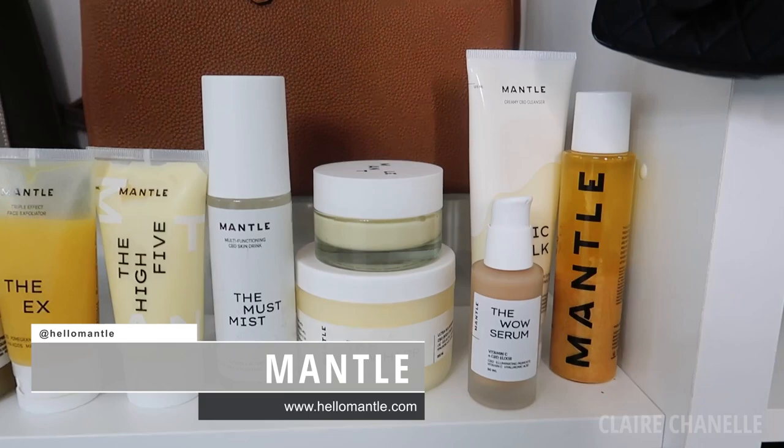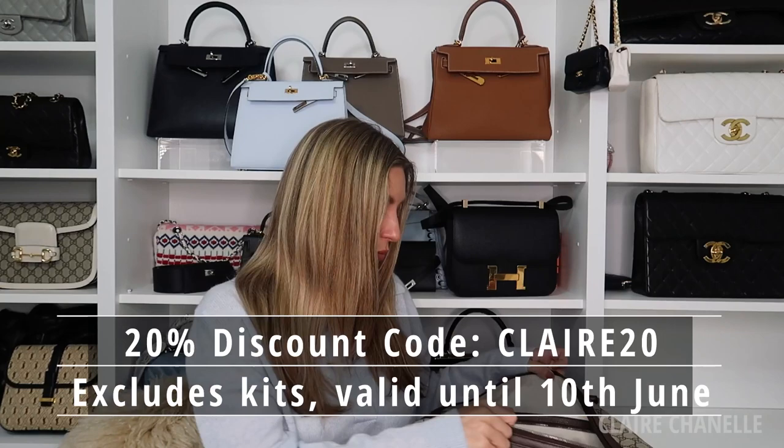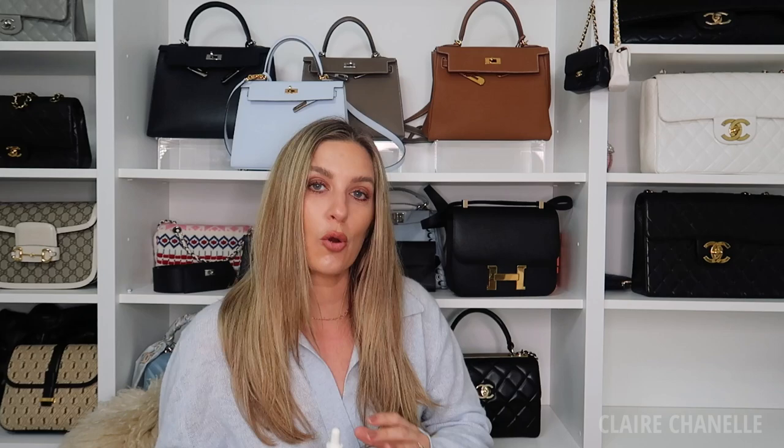I teamed up with a brand called Mantle - it's a Swedish brand. I've been researching skincare and it's a long process, because unlike fashion where you can try something on and see if it suits you, with skincare it takes a long time. You have to find your routine. I have a two-week rule - I won't share anything with you until I've used it long enough to decide if I like it. This is a brand you're all going to want to know about because the results are amazing.